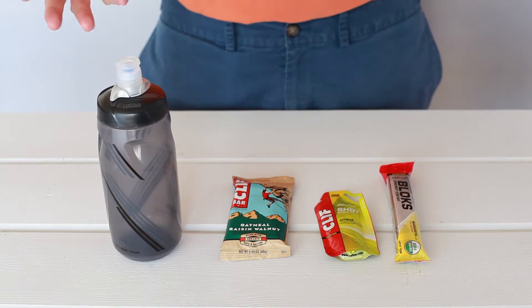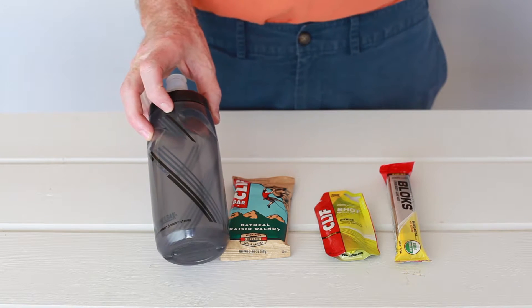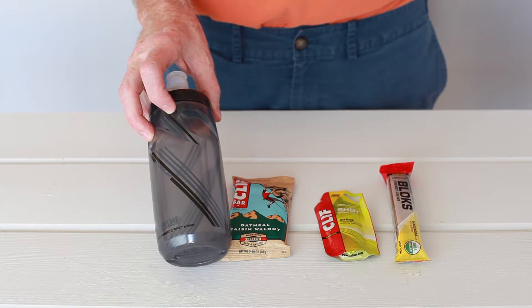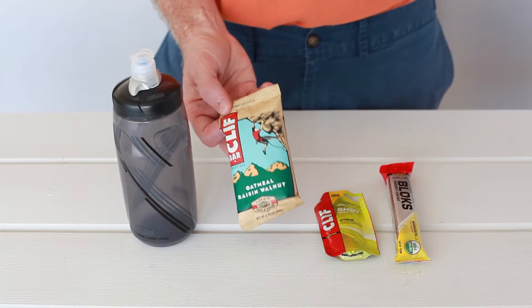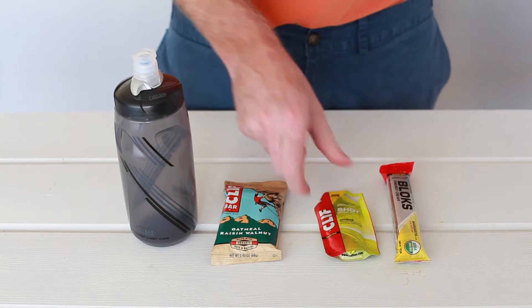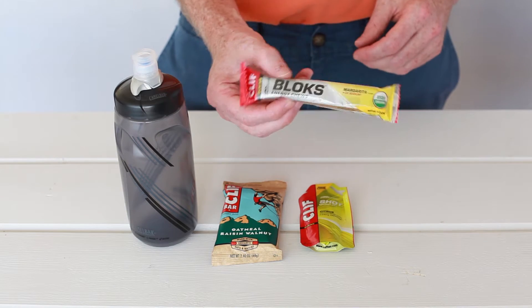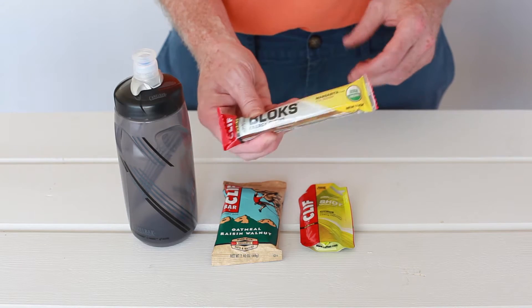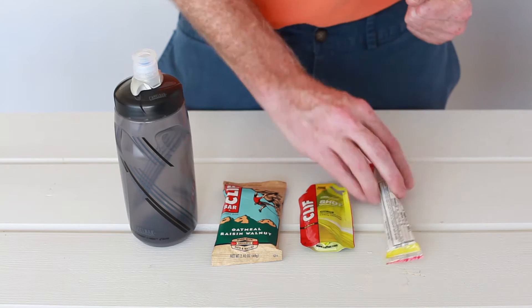The next thing we're going to talk about is what to bring on your ride as far as food goes. You always want to bring a bottle of water — always have it. Depending on how long the ride is, you may want to bring a bottle of sport drink, but always bring at least one bottle. Second, you're going to want to bring a bar. I like Clif Bars — this is a really good one, it's 290 calories. Next, you're going to want to bring either Goo or Goo Shots. I like these the best because I like to masticate on things while I'm riding my bike — it gives me a better sense of eating, which makes me happier.